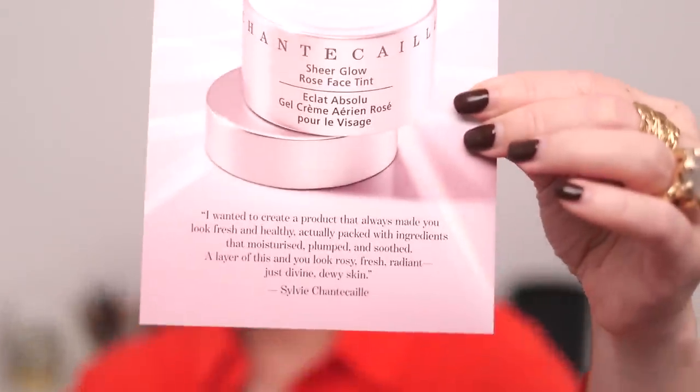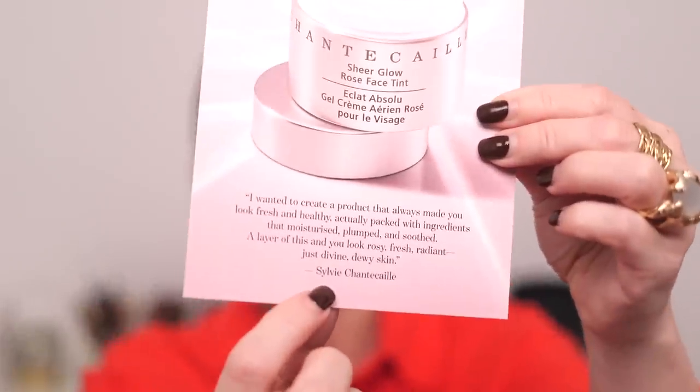Hey guys, today we're going to be playing with Chantecaille's brand new Sheer Glow Rose Face Tint. I have it in the box right here, and here is a card talking about the product. I wanted to create a product that always made you look fresh and healthy, packed with ingredients that moisturized, plumped, and soothed. A layer of this and you look rosy, fresh, radiant, just divine dewy skin. And that is a quote from Sylvie Chantecaille, who is the founder of Chantecaille.